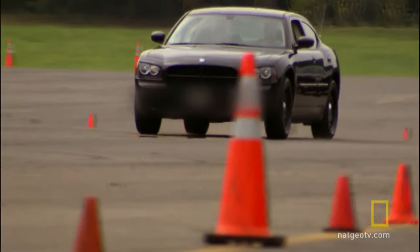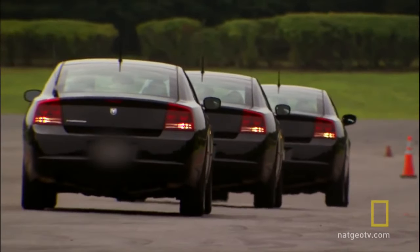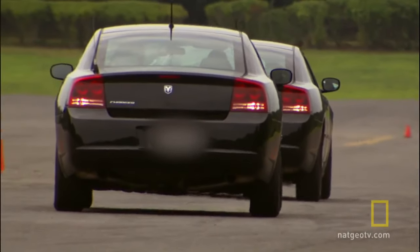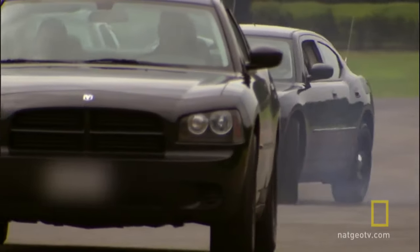That's why the Secret Service teaches the J-turn. The driver shifts into reverse and accelerates above 40 miles per hour. Then by cutting the wheel and shifting quickly into drive, the vehicle can spin around in less than two car lengths. With careful timing, an entire motorcade can reverse direction, even in a narrow street, without coming to rest.